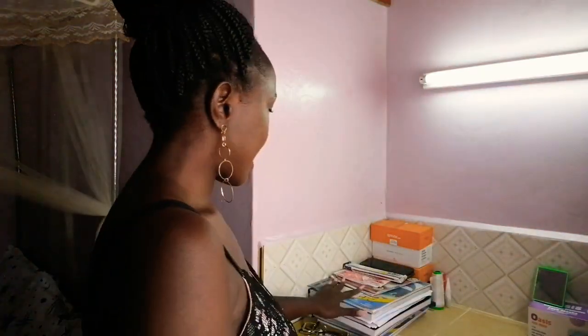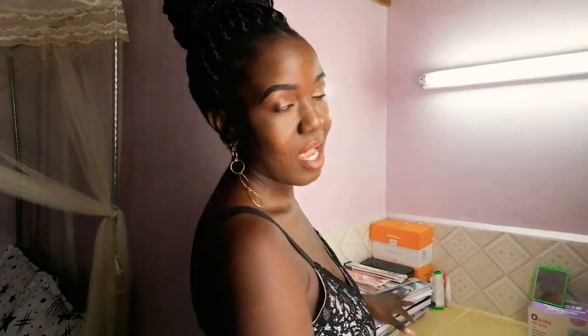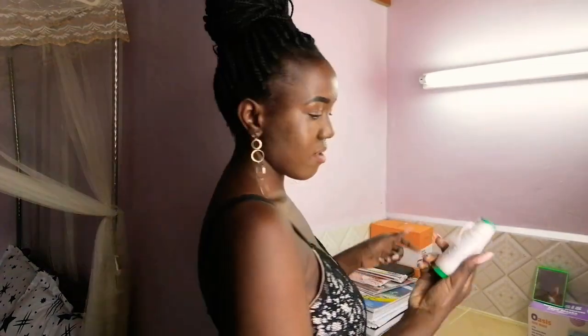This is my study and makeup area. So let me show you — this is where I keep my books. I'm actually doing fashion and design, and you can see things like this.